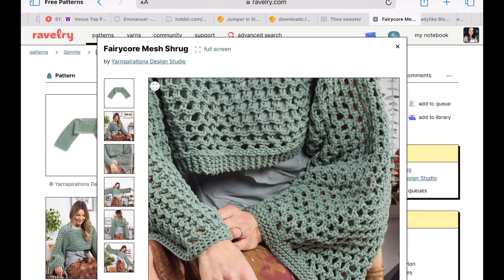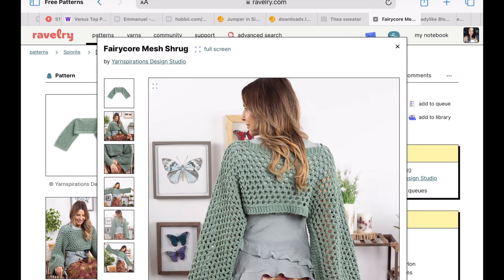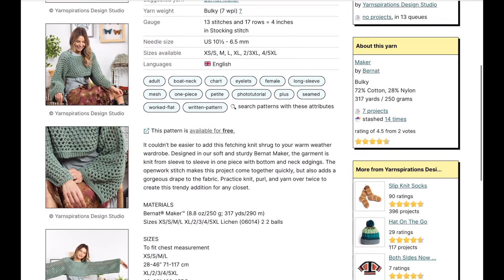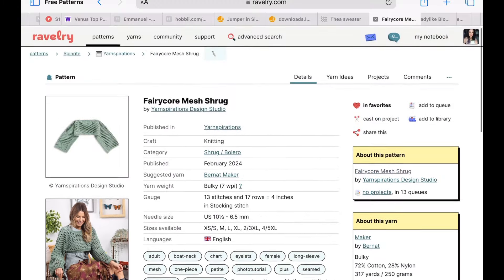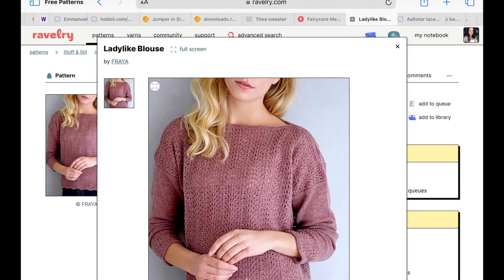Here's another Sandnes Garn — the Teya Sweater, worked in two strands of silk mohair. Perfect for spring, so light and airy. Let's get a close-up on that detail — it almost has like a checkerboard feature to it. That lavender is so popular right now, really really cute. At the bottom you can also see a few other free patterns that you might want to check out.